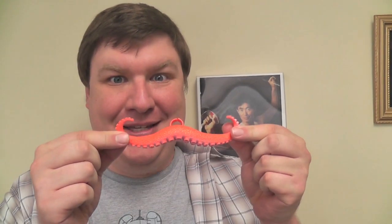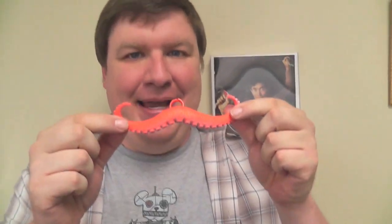My pick for this time is the tentacle mustache. As you can see, it's made out of tentacles. It has a little soft rubber clamp. You put it right there in your nose. Look at that. George Takei mustache.